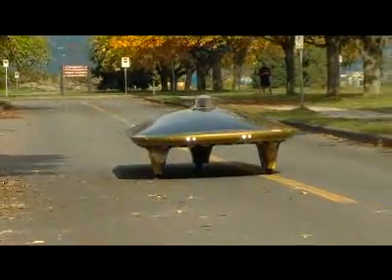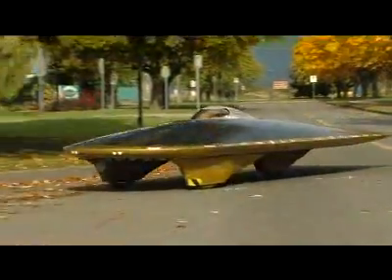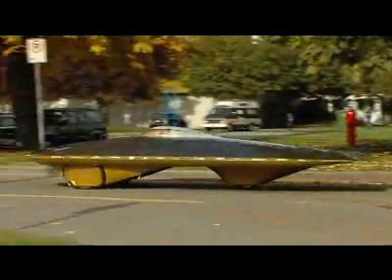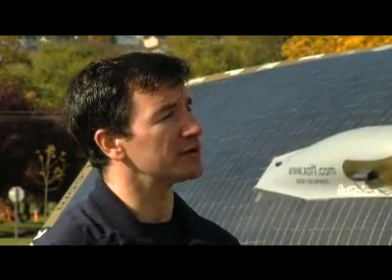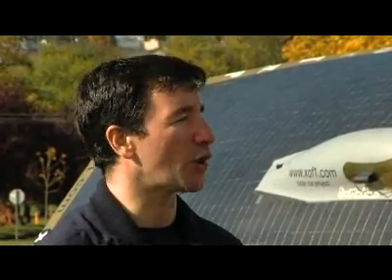How far can you drive it? If the batteries are full at night, we can drive the car for 200 kilometers on flat terrain. And during the day, if it is a bright sunny day, we can drive the car for as far as 500 kilometers.